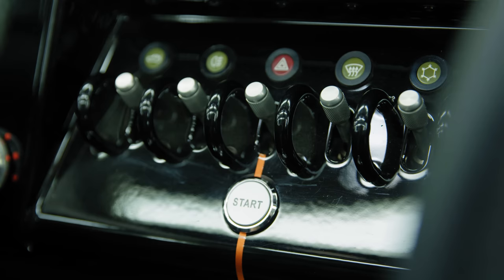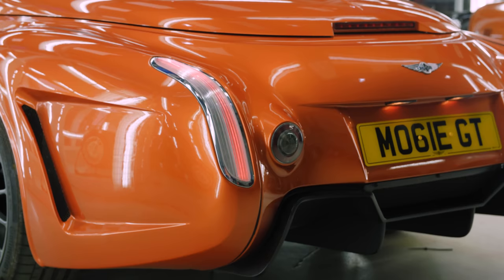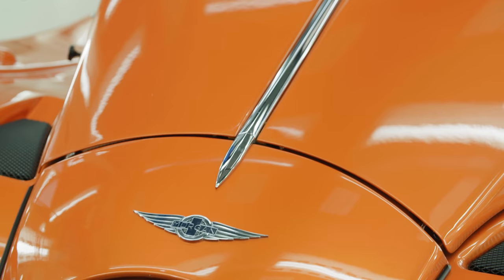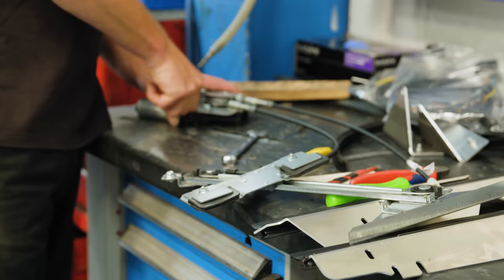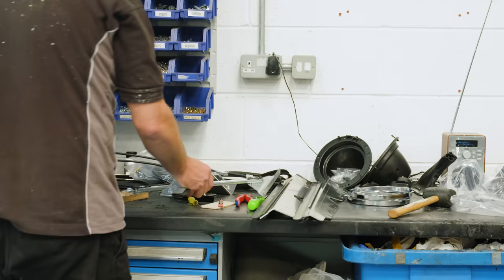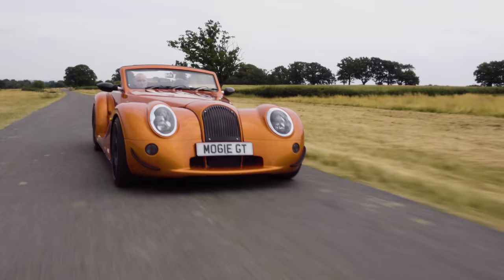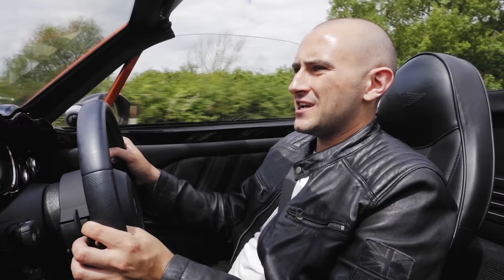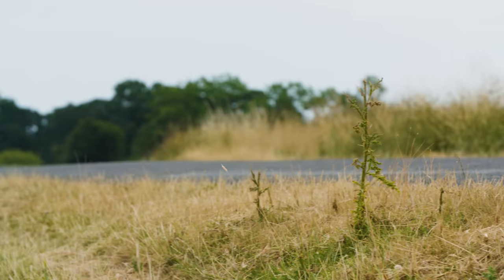As with every Morgan, the panels are hand beaten and the materials are assembled and formed by hand. Okay, it's not as fast as a GT3 and you won't get around a circuit as quickly, but you can go to the factory and shake hands with the bloke who formed the wings and the chap who painted it. The most hardcore Morgan doesn't necessarily mean it's the most hardcore car in the world — it just means it takes itself a little bit more seriously than it used to.